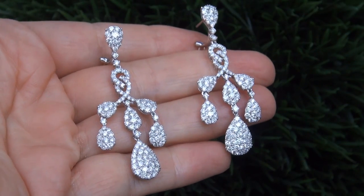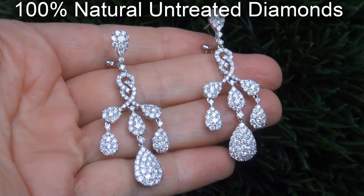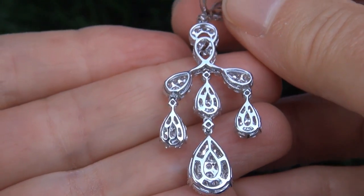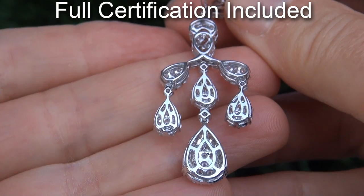Our gemologist checked and verified every aspect of the earrings and confirmed these are 100% natural untreated diamonds set into solid 18 carat white gold. Included with the item is a Certified Jewelry certification that documents the authenticity, quality and characteristics of the earrings.